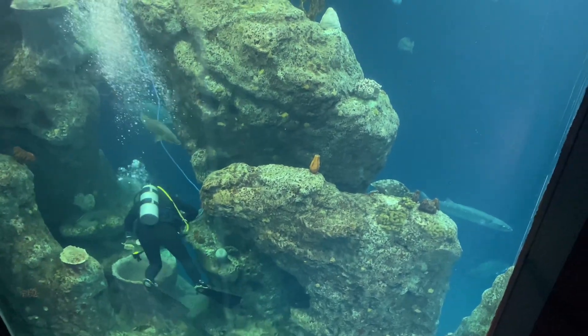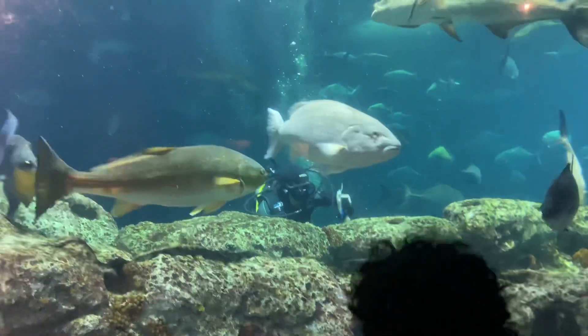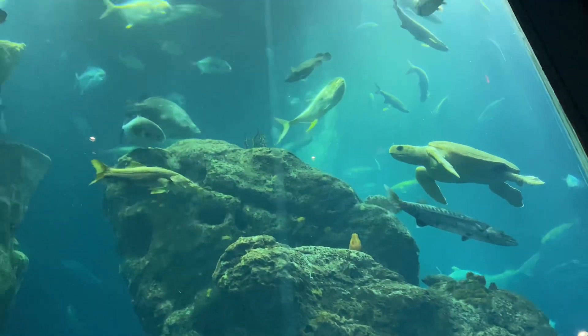Here you can see divers. They have various jobs they perform, such as cleaning the aquarium and taking care of the wildlife.